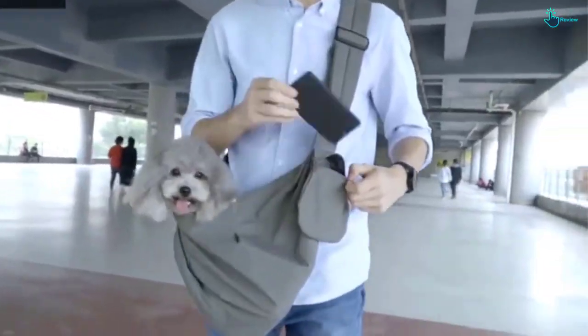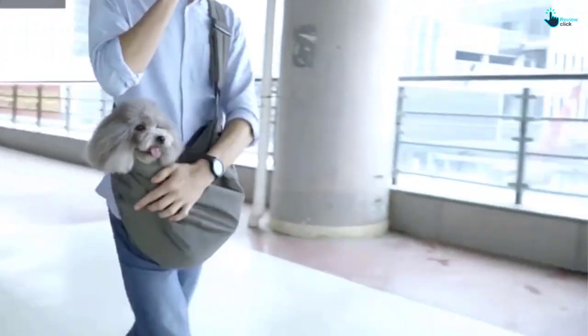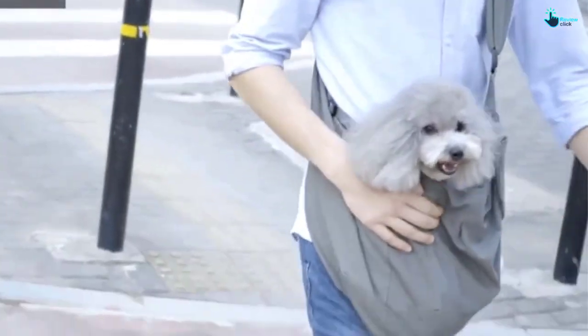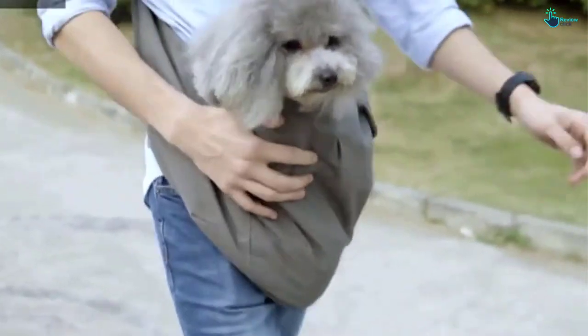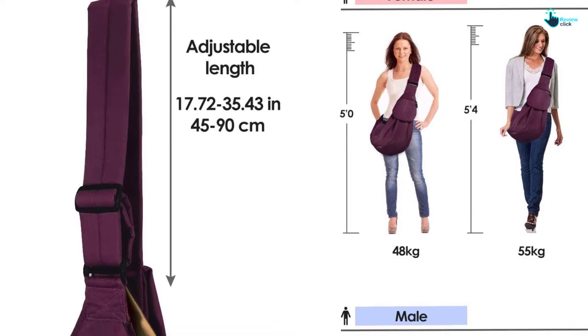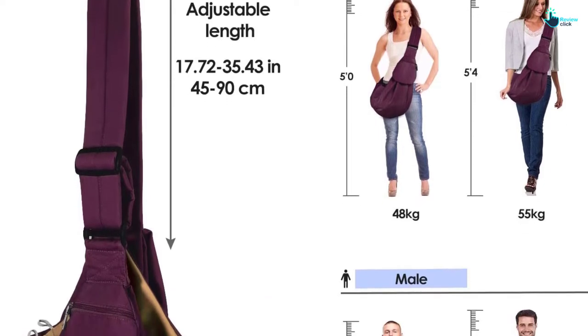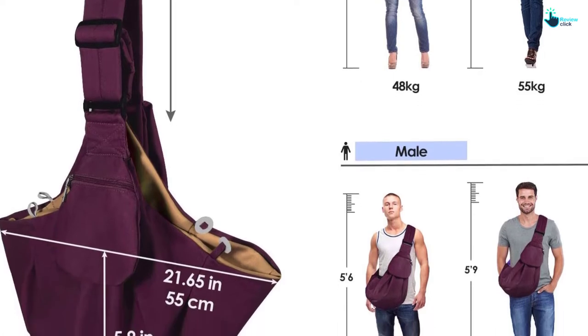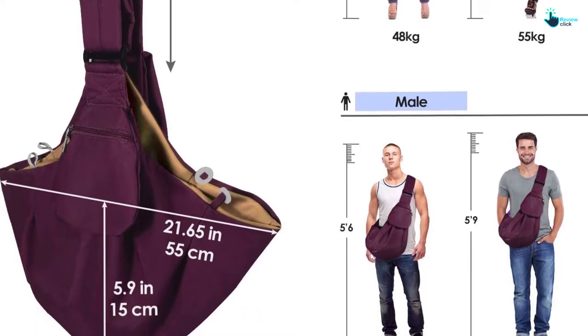The shoulder straps can be adjusted from 17.72 inches to 35.43 inches, allowing you to customize them to a suitable length. This dog carrier comes with zippered pockets to keep your personal stuff, including keys, cell phone, wallet, poo bags, treats, and more. The carrier is also reversible and machine washable.